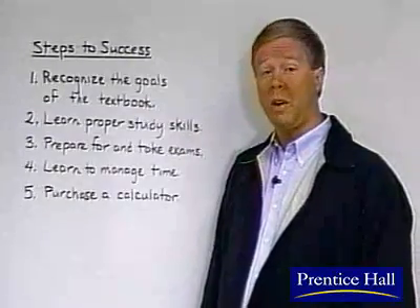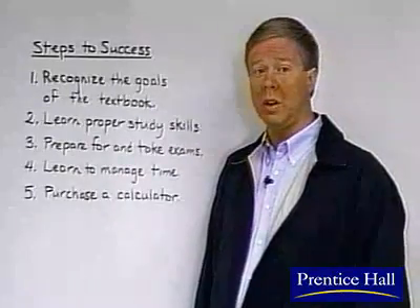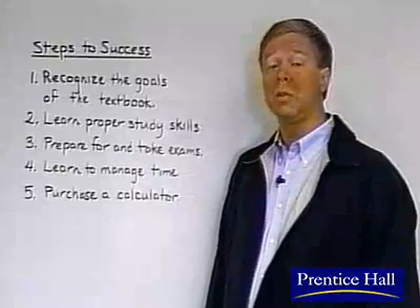Three, prepare for and take exams. Don't try to cram at the last minute. Study regularly, then get a good night's sleep the night before the test.